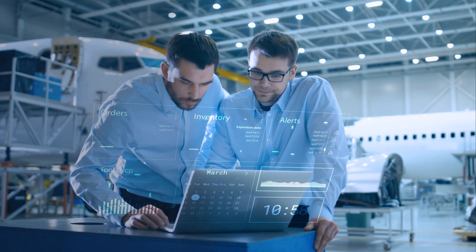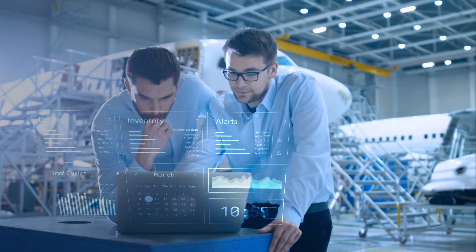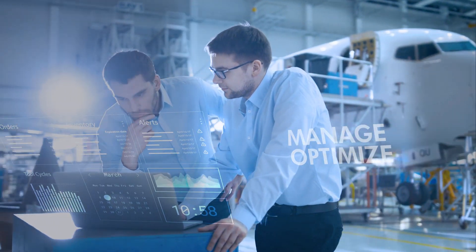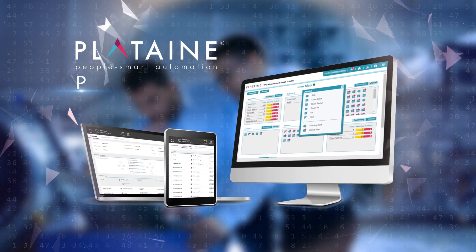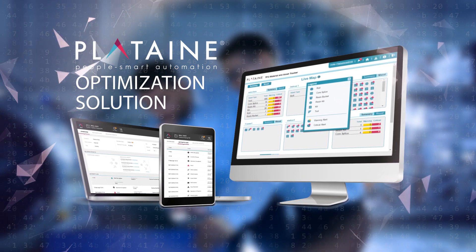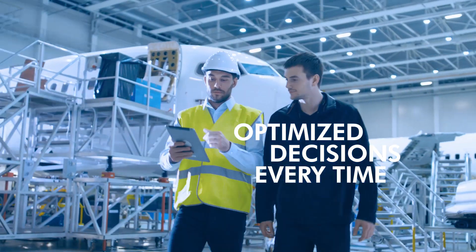In the age of Industrial IoT and Artificial Intelligence, there is a better way to manage and optimize your operations. Introducing Plotain, a cloud-based manufacturing optimization solution providing revolutionary digital assistants that empower your staff to make optimized decisions every time.